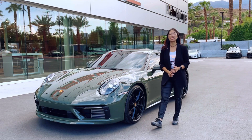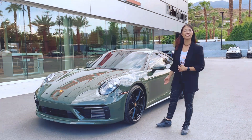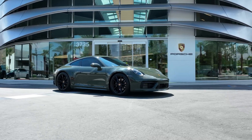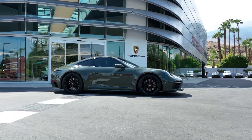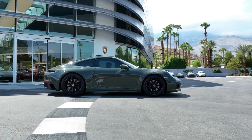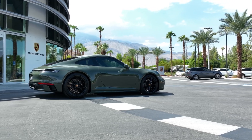Hello, welcome back to Porsche Palm Springs. I'm Sherman and we're here with the newest exclusive show car concept. This is the 2022 911 Carrera S exclusive show car in black olive, a paint-to-sample color. The Porsche paint-to-sample program has now extended to over a hundred and sixty bespoke colors.